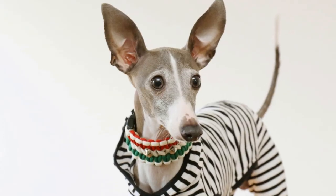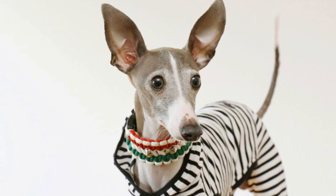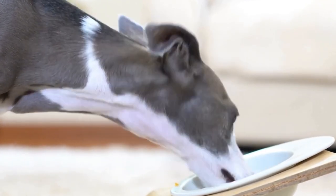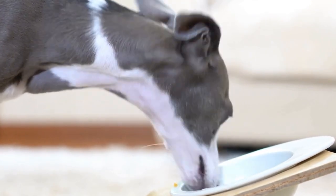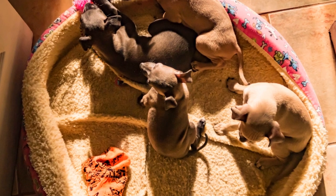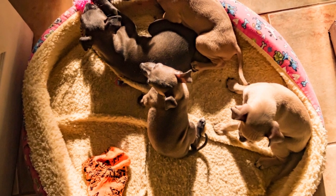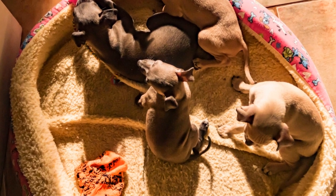In conclusion, the coat color genetics of Italian greyhounds is a complex and fascinating subject. Genes such as MC1R play a significant role in determining the various coat colors observed in the breed. By studying these genetics, breeders can make informed decisions to predict and produce Italian greyhounds with desired coat color traits while also considering their overall health.